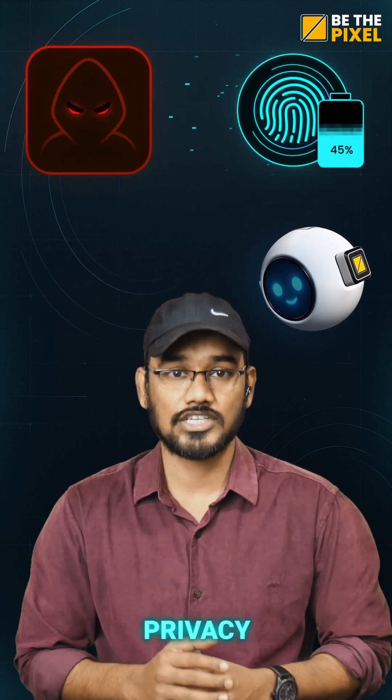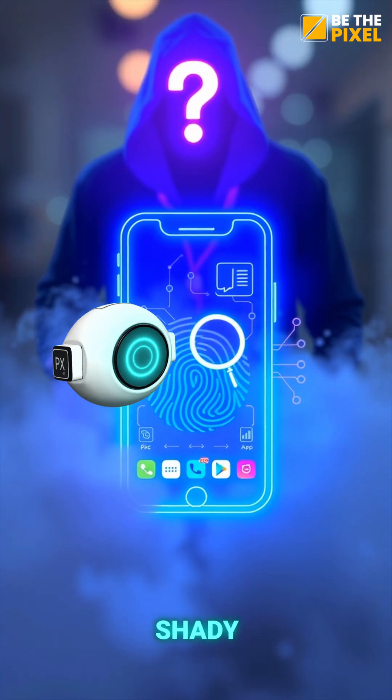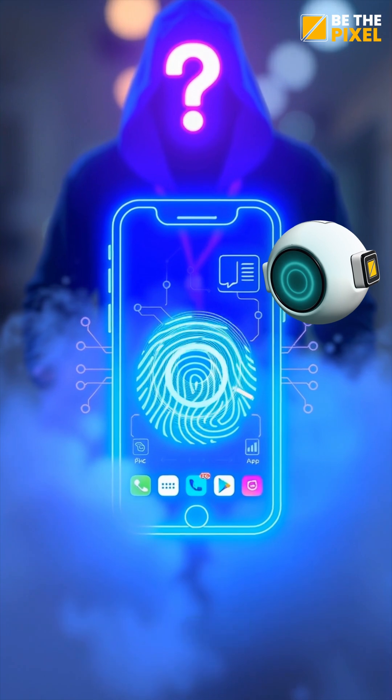Then there's the real privacy issue. It's not the location tracking, it's the device tracking. And some shady apps even use this to follow your activity quietly.